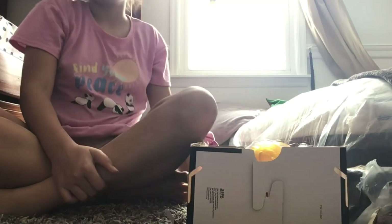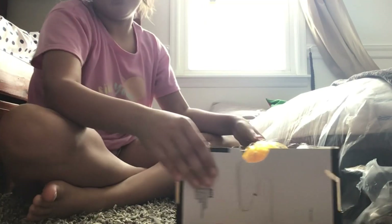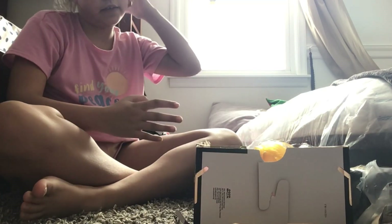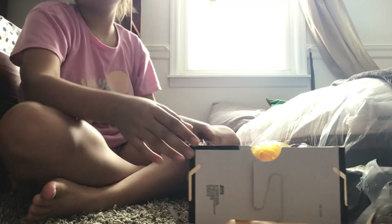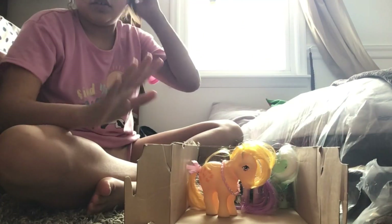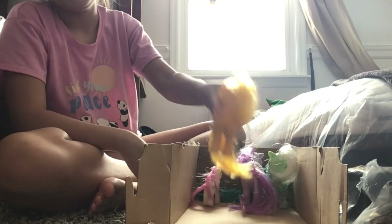Hello guys, welcome back to another video! Today I'm going to show you guys my My Little Ponies, because my cousin did one of these videos so I decided to do mine. This is their stall — I'm going to open it up and show you my ponies.